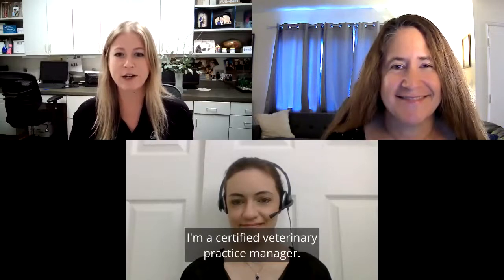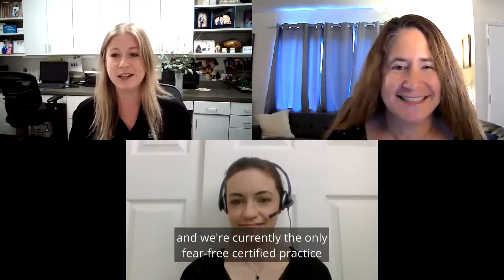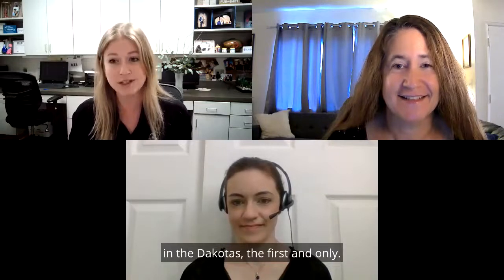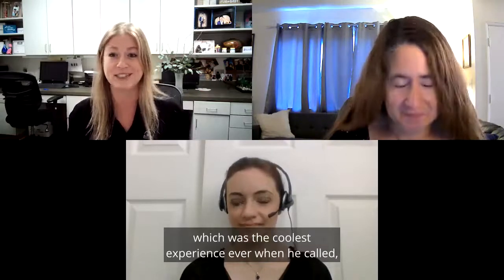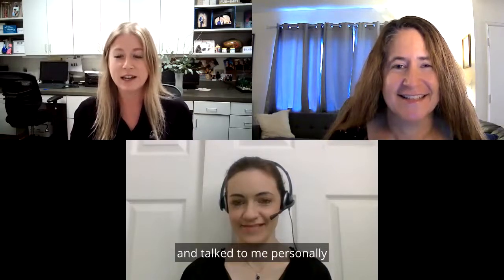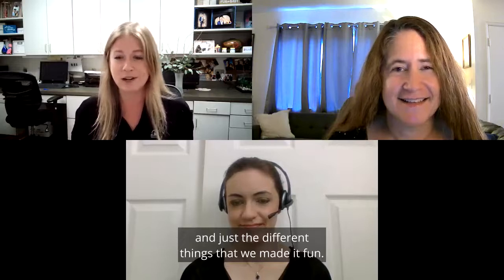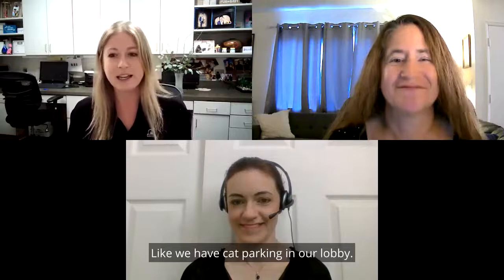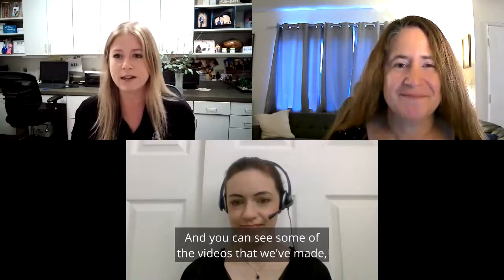I'm Natalie Grucco. I'm a certified veterinary practice manager, also a level three fear-free certified and elite as well. My practice in Fargo, North Dakota has seven doctors, and we're currently the only fear-free certified practice in the Dakotas — the first and only. That got us some attention from Dr. Marty Becker himself, which was the coolest experience ever when he called right after we passed our practice certification. He talked to me personally and said he was really impressed with the way we implemented things. We have cat parking in our lobby, and if you go to ahcfargo.com and our YouTube channel, you can see some of the videos we've made to get ideas.